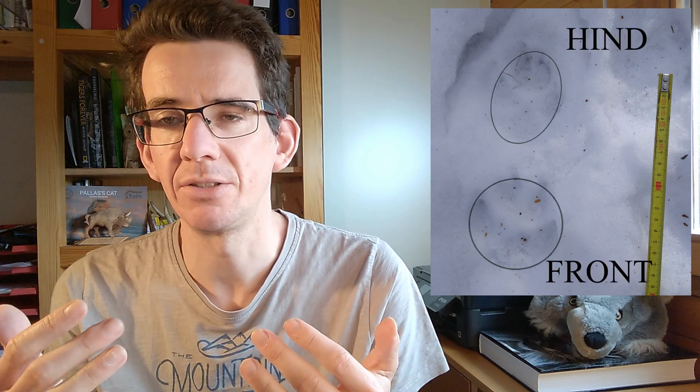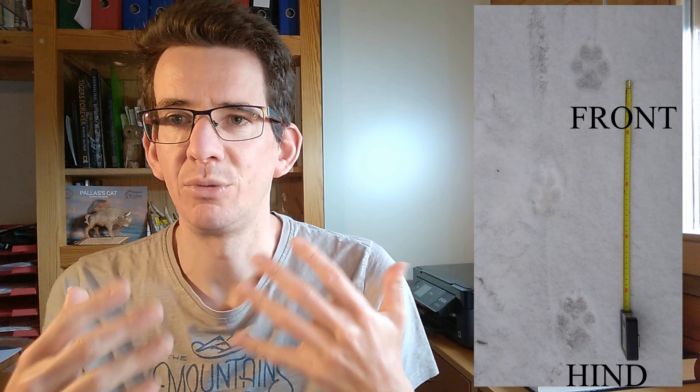If you look at the heel pad, it's more triangular. Similar to other carnivore species, the front track is bigger than the hind track. This is because the front feet need to hold much more weight and provide stability — they carry the weight of the head and shoulders — whereas the hind legs are narrower and more for creating speed and power.